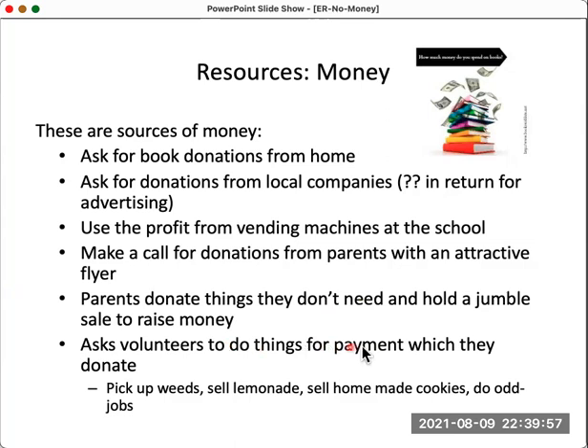Parents can also donate things they no longer need — an old sweater, something from the garden, an old table — and you hold a sale on sports day or the school festival, keeping the proceeds for the library. You could ask student volunteers, if parents allow, to pick weeds, sell lemonade, make homemade cookies, or do odd jobs, then donate perhaps 10%, 50%, or all of their earnings. Students who help build resources this way feel more engaged with the library itself.